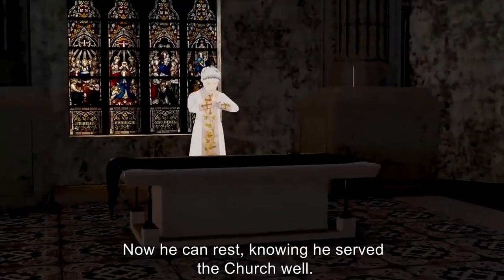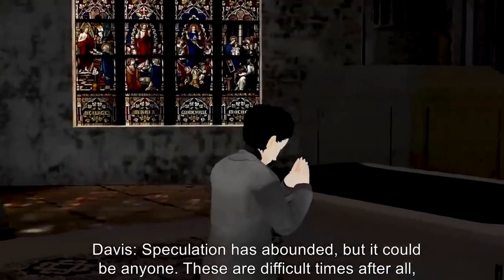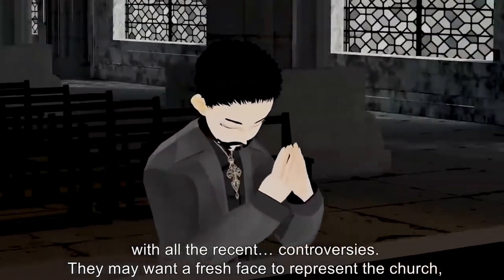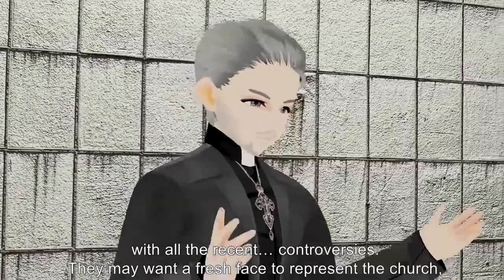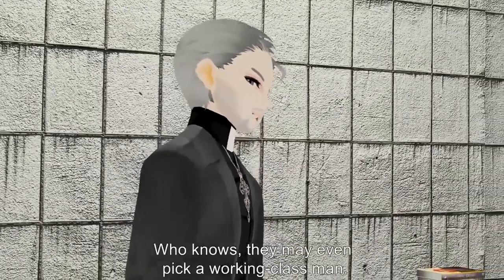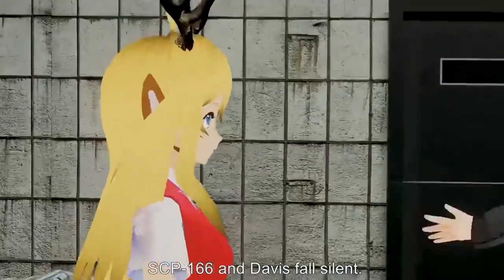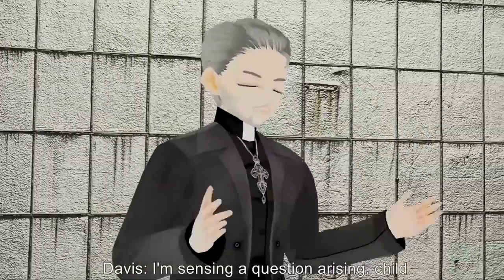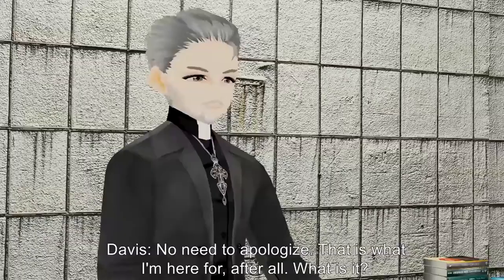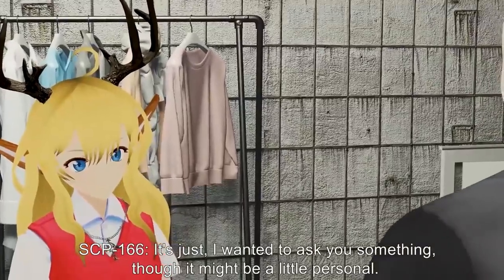Davis: Ah, yes — that was rather unfortunate, but it does make sense. He was rather old even when he first took up the position. Now he can rest knowing he served the church well. SCP-166: Do you know who's going to replace him? Davis: Speculation has abounded — it could be anyone. These are difficult times with all the recent controversies. They may want a fresh face, or they may go with a man who's dedicated years of his life, or even a working-class man. Who knows? SCP-166: I guess so. [SCP-166 and Davis fall silent.] Davis: I'm sensing a question arising, child.